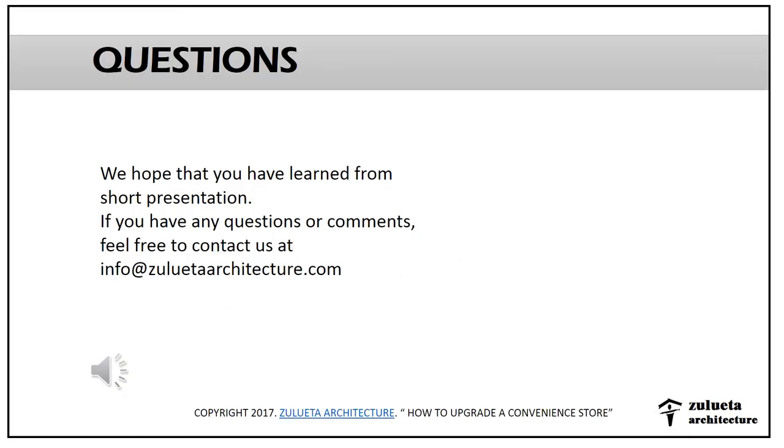I hope you've learned something from this presentation. Feel free to contact us at info@ZuluetaArchitecture.com. Thank you.